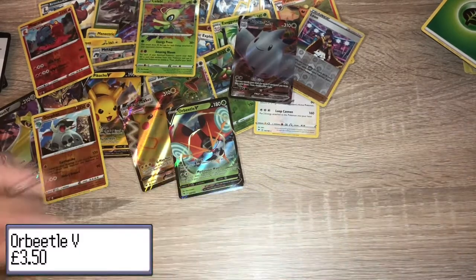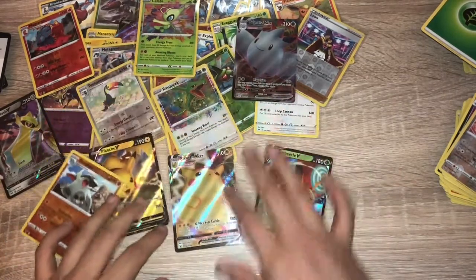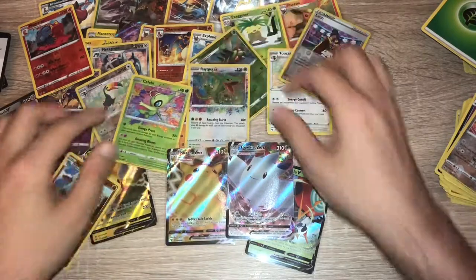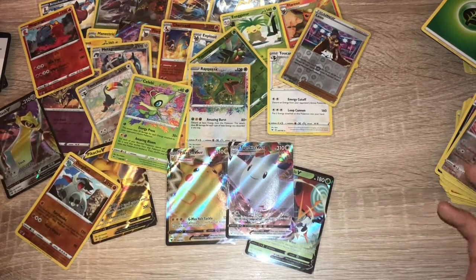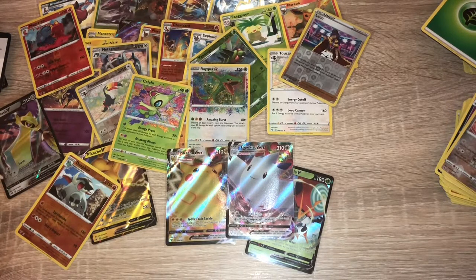I'm going to chase that up — I need to end this video quickly, my battery is about to go. Here are the good pulls: Rayquaza Amazing Rare, Celebi Amazing Rare, Pikachu V, Togekiss V Max — we've got the reverse holo Charizard. Thanks for watching — if you liked the video please give it a thumbs up and subscribe to the channel. I've got more videos coming, and I'll have an update whenever I get one regarding the error packs in this booster box, because there's obviously a major error.